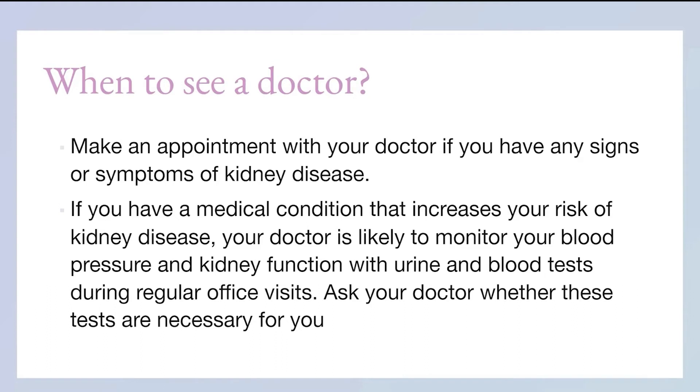When should you see a doctor? First of all, you need to get a blood test to see if all the blood content you have is okay and that there's no excess waste. If you have any of the signs and symptoms of kidney disease, you need to get a checkup straight away. Especially if you have medical conditions that increase your risk — such as diabetes or renovascular disease — you are more prone to kidney disease and should see the doctor regularly. Doctors will monitor your blood pressure and kidney function with urine and blood tests during regular visits.